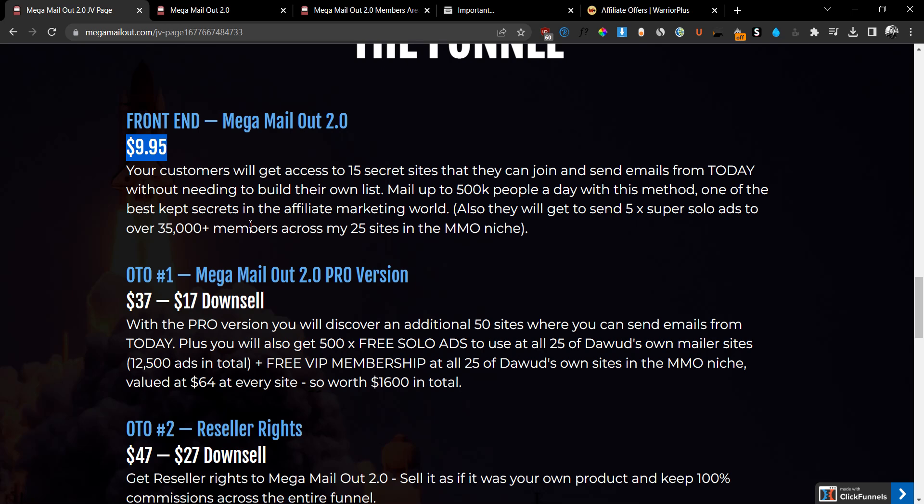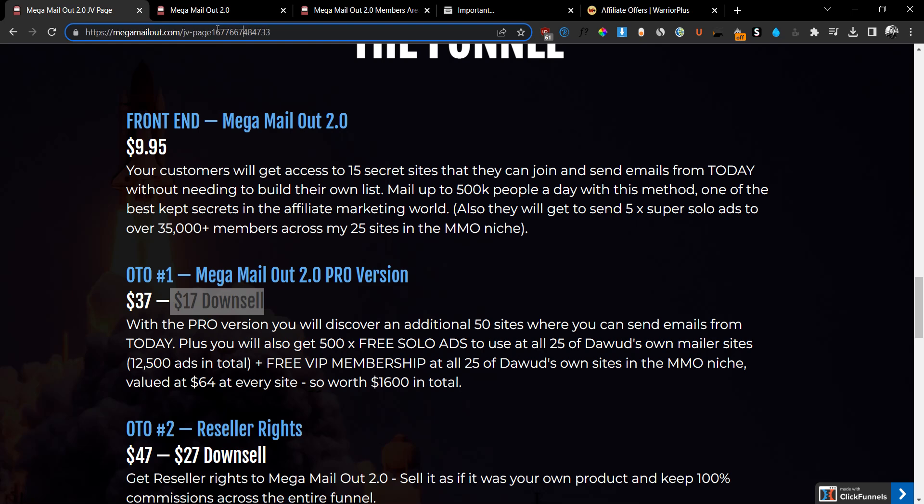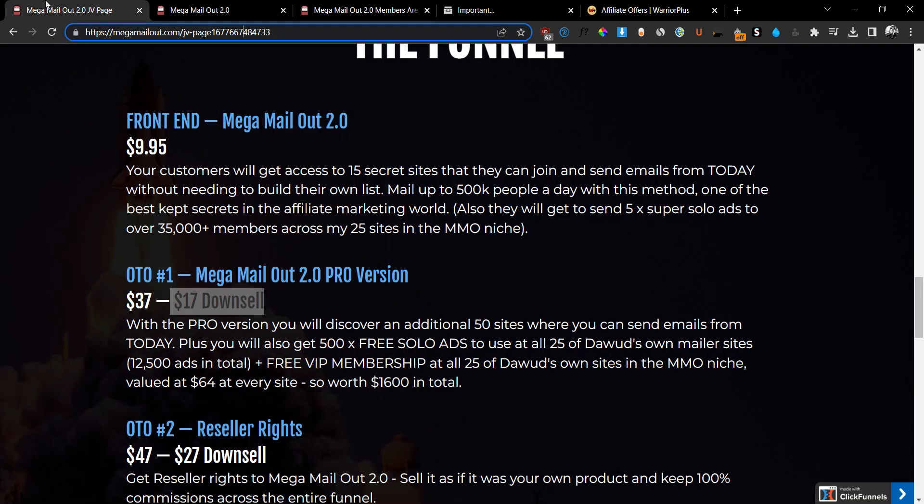OTO number one is going to be the Mega Mail Out 2.0 Pro version at $37, but there is a $17 discount available. All you have to do is use the exit pop-up method — and I'd appreciate it if you subscribe and hit the bell notification because this is kind of a secret I probably shouldn't share. Once you're on the upsell number one sales page, try to exit the page. If you hover your mouse over and try to exit, it will give you a 20 discount and you'll be able to get this for just $17.